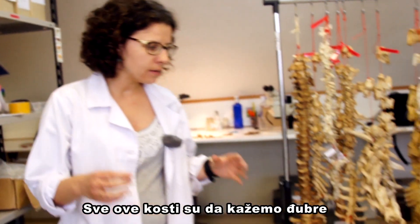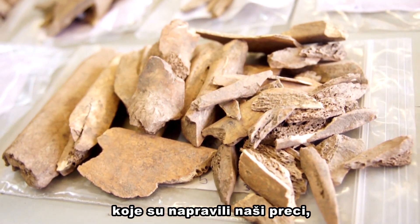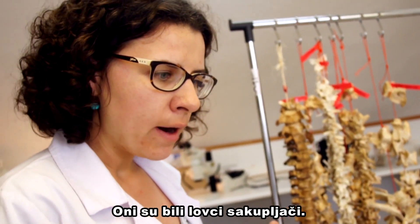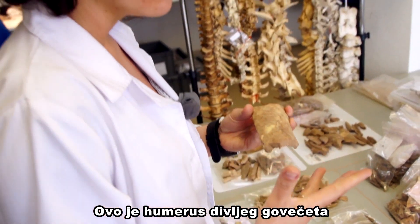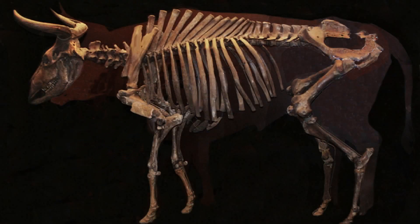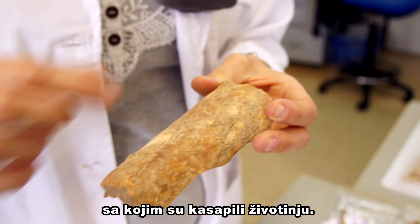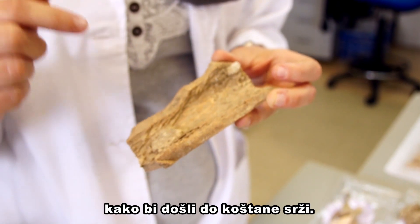All these bones are the remains left by our own ancestors — Homo sapiens — who lived in caves around 25,000 years ago. They were hunter-gatherers. This bone is a humerus of a wild cow that was hunted by those hominins. We can identify several cut marks produced during defleshing and dismembering the animal, and afterwards the bone was broken to consume the marrow inside.